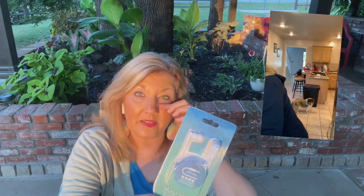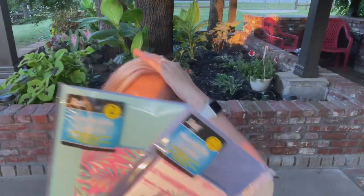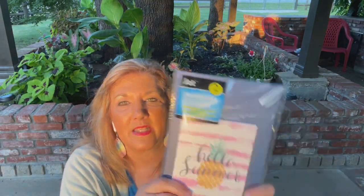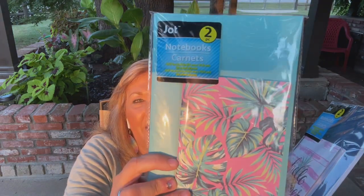Another thing for giveaway — not tonight, but for church — is this little headset earphones. And have you seen these notebooks? You get two. These are new. This one says 'Hello Summer,' and then you get the blue one. And this one kind of reminds me of the scarf I just gave away — pink and green palm leaves.